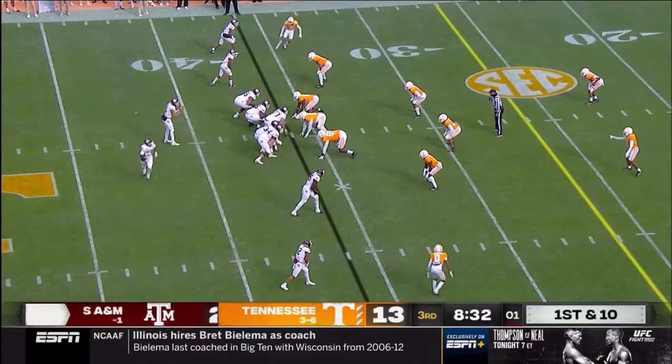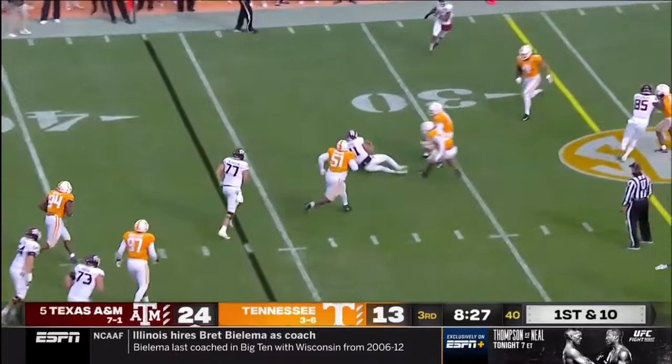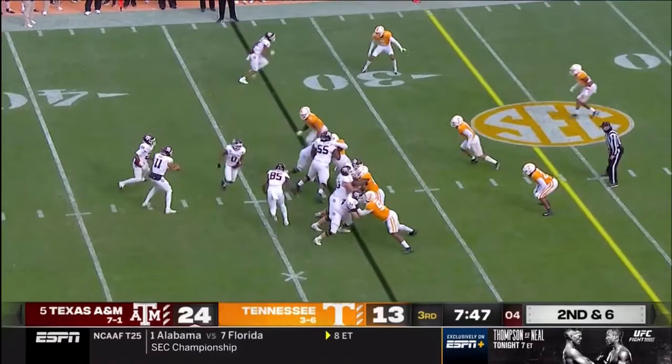Mond out of the pocket, and he will slide for about four. He'll hand one to Spiller on second down and seven — it'll be third down and three.